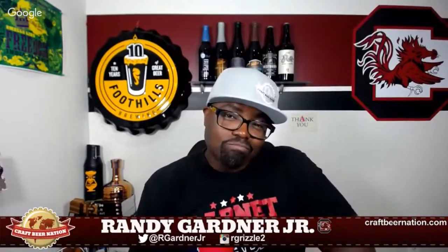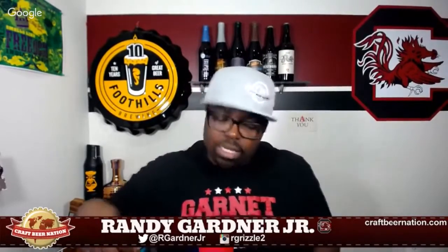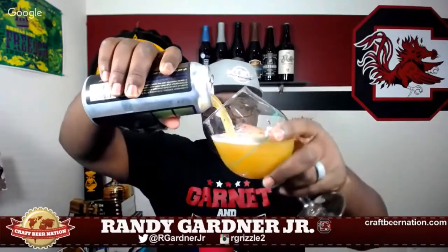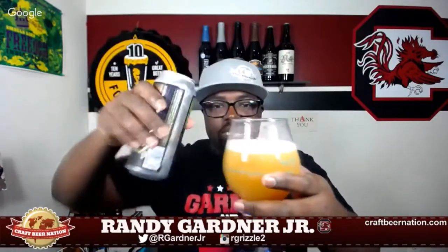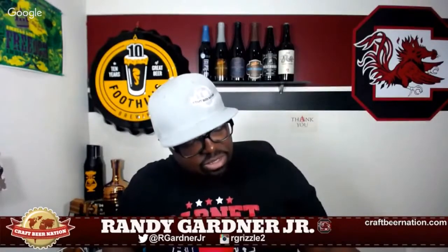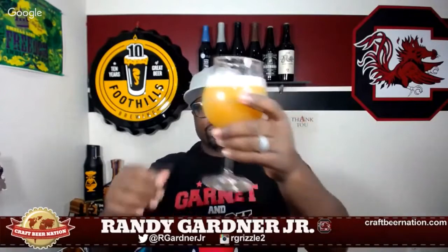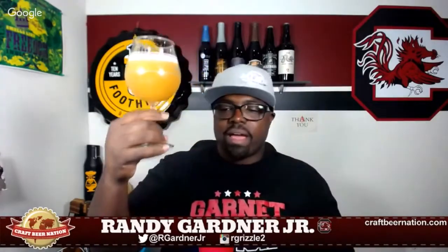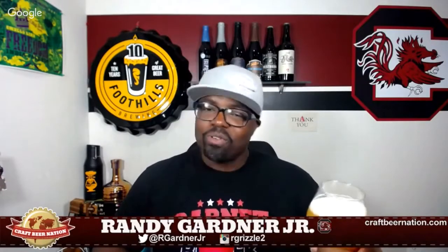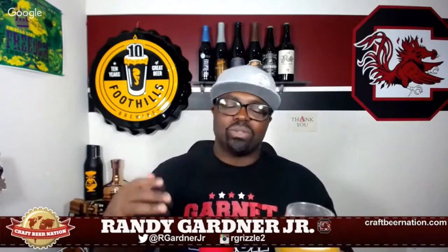I'm going to go ahead and crack this bad boy open and see what the aroma is like, because Bissell Brothers hasn't done nothing but goodness as far as I'm concerned. Wow, so there you go — classic for the style. This looks magnificent in this glass, I just want to drink it. It looks like juice — that's what it always looks like. It looks like some type of orange juice or orange drink, pineapple juice, or some form of grapefruit juice. All these beers look like juice.